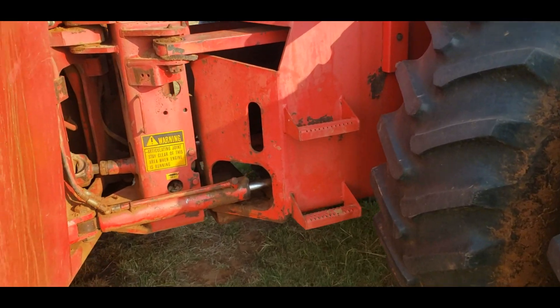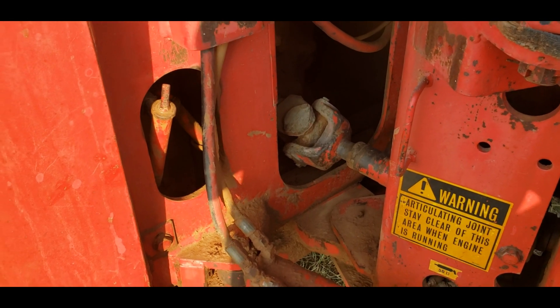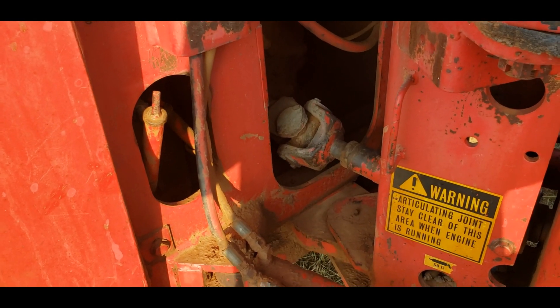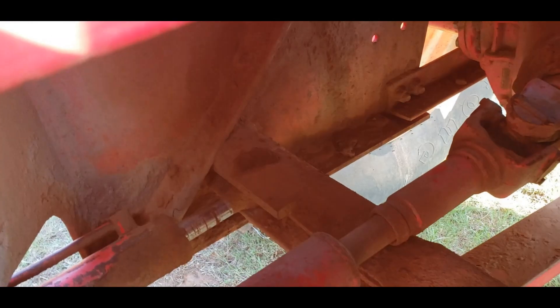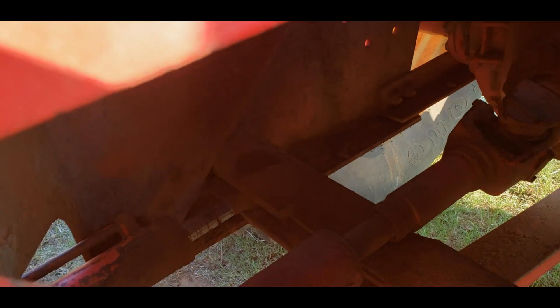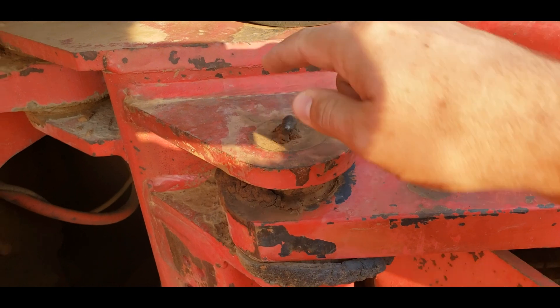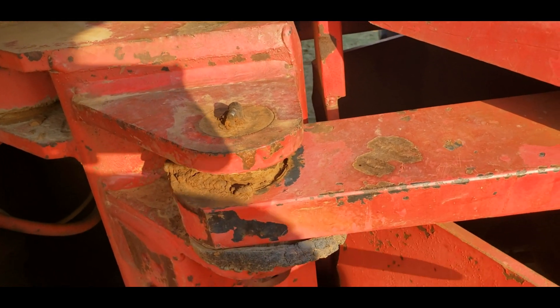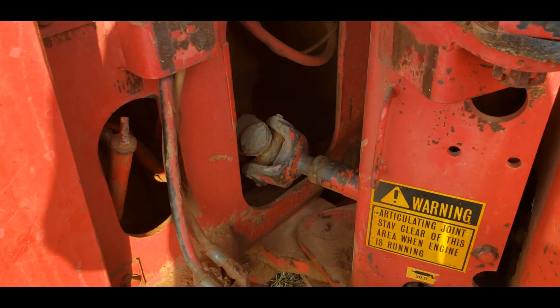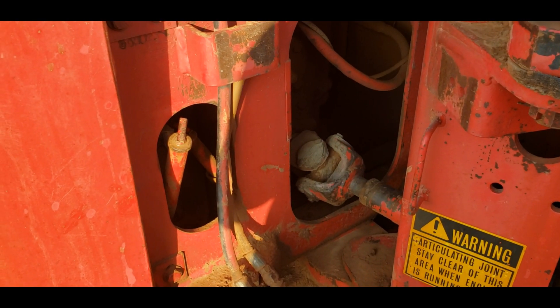I serviced everything on this — got everything greased, though it could probably stand to be greased again. I greased all the U-joints and all the pivot points. That fitting back in there — you can see it with all the grease piled there — I did get it to take grease. It didn't take a lot but it piled up there and I didn't bother to wipe it off. This other fitting didn't want to take very well, but everything else was not too bad.